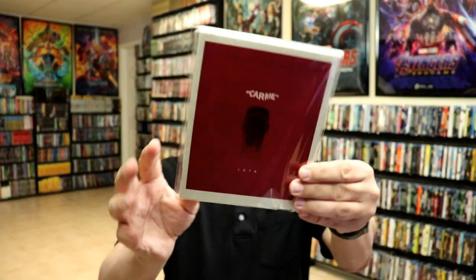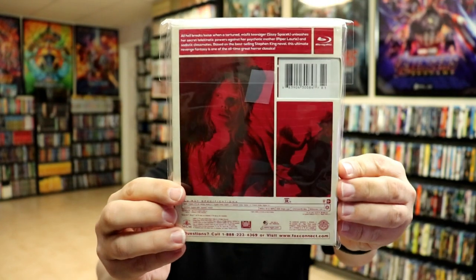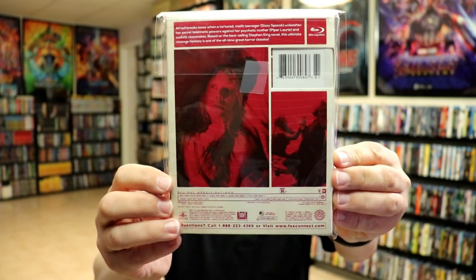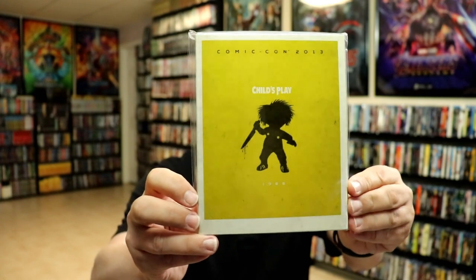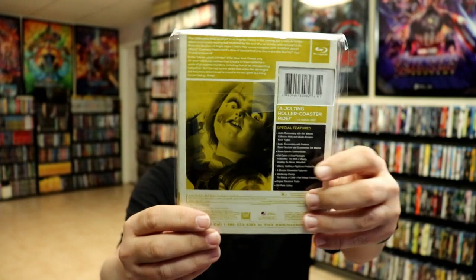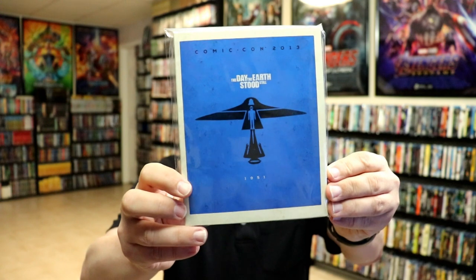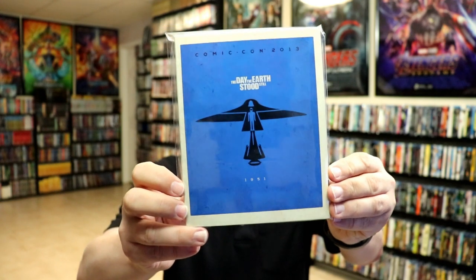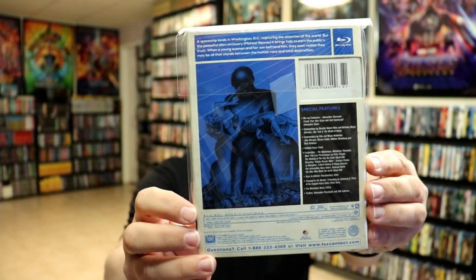Next up we have Carrie from 1976, with the bucket of blood pouring down — really good images here. On the back we have Child's Play from 1988; I really like the way this one looks, especially the Chucky on the back. We also have The Day the Earth Stood Still, the 1951 version — another great one with great-looking artwork.